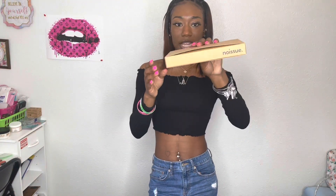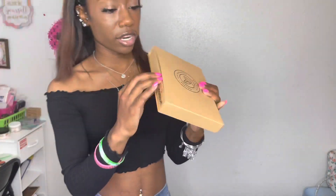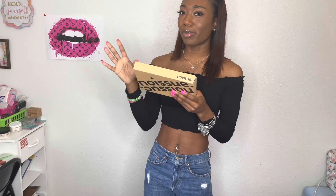They sent me over some postcards too. We're going to open it up — it comes in like this cute little box that says No Issue. They are 100% recyclable. Their packaging is so cute. I already opened this up so we're going to just act like I didn't open it and I'm going to give y'all a reaction.